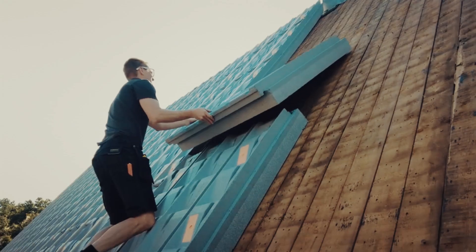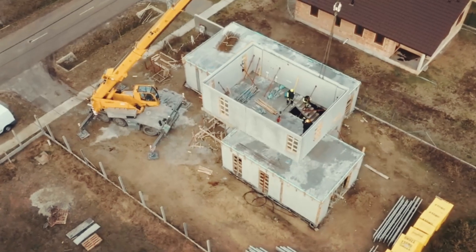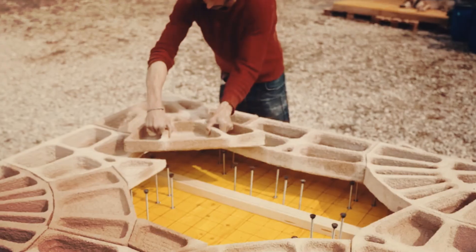In the fast-changing construction industry, new technologies are revolutionizing how projects are designed, carried out, and finished. Join us in today's video as we list down some of the latest innovations in construction technologies.